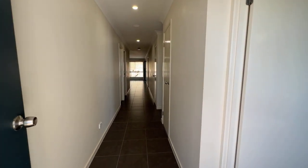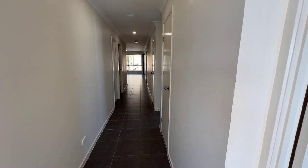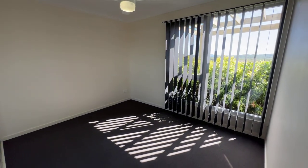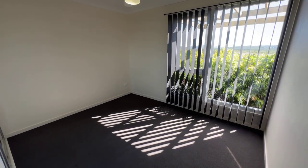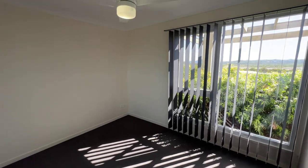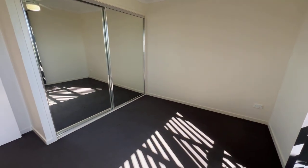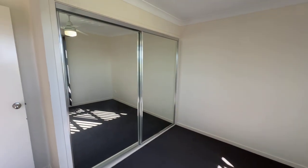Coming inside, it's got lovely dark tiles — really good. Nice hallway through here. Off to the right is the first bedroom: fan, blinds, some views, and mirrored built-ins. Carpets are in good condition and the paint is in good condition too.